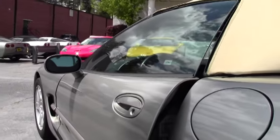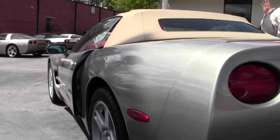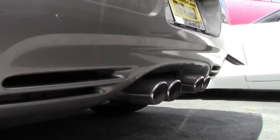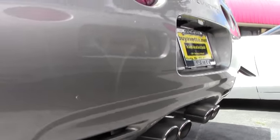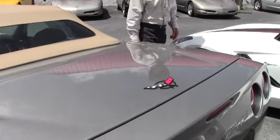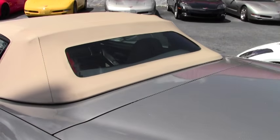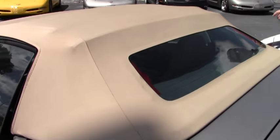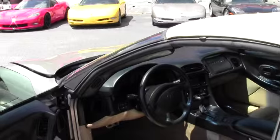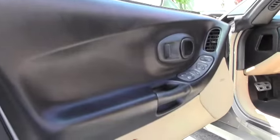As we walk around and take a look at this '98 convertible, it's a light pewter with a light oak top and interior. Automatic, just 36,900 miles and in great shape. This is a garage-kept, pristine car. The top is in average to good shape, just normal condition, and the paint looks really good.